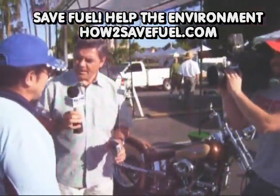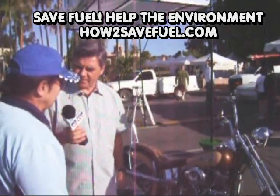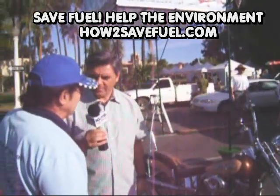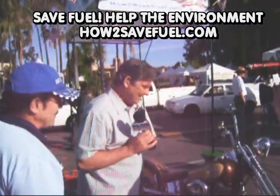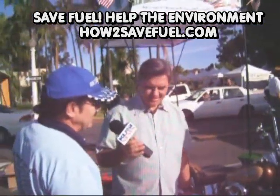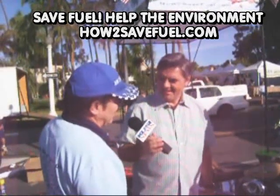So it pays for itself right up front, and then boom, you're saving. That's correct. Immediately, right after you do an installation, you'll feel it. I have people coming back to me all the time saying, this thing runs the way it did when I first bought it 10 years ago.